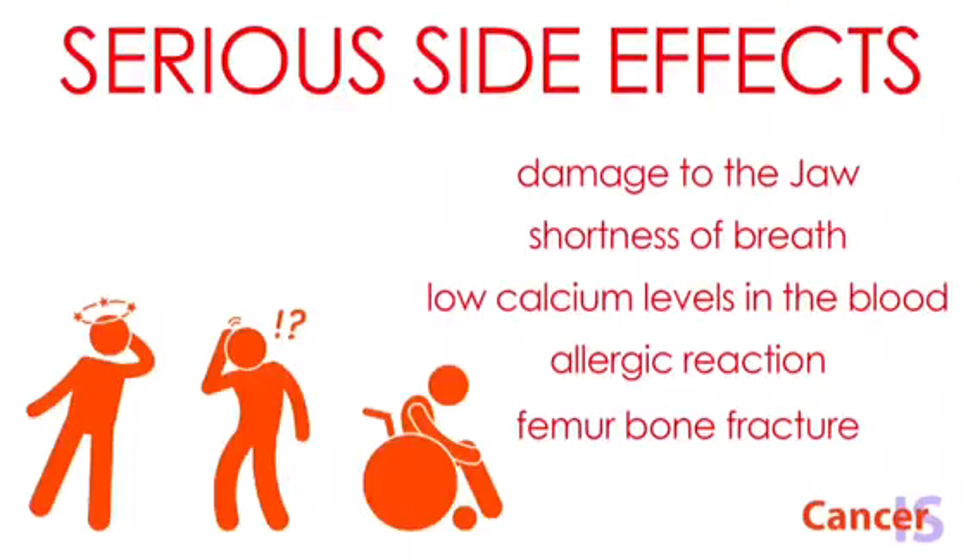More serious side effects include osteonecrosis of the jaw, which is damage to the jaw bone, shortness of breath, low calcium levels in the blood, allergic reaction, and, rarely, a fracture of the femur bone.